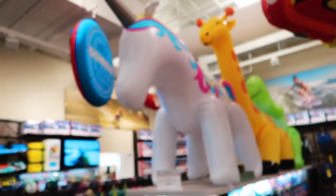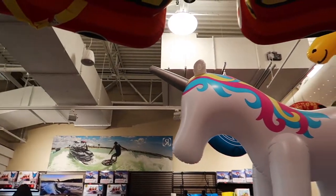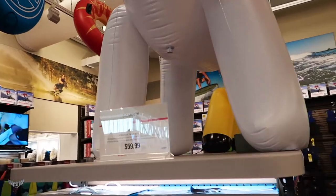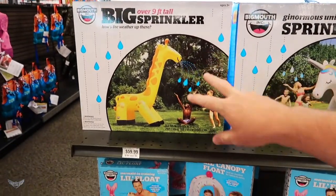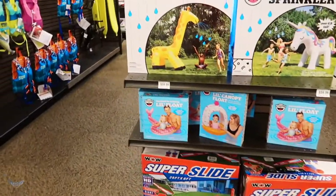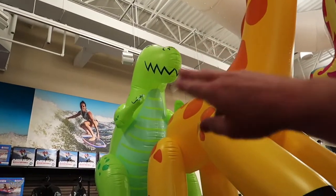I see something my friend Chris would want to get his daughter Kinsley. Look at this — I think Kinsley would want this. So Chris, you've got to come get this, it's only $59.99. It's a sprinkler! Oh, how cool is that? And they've got the giraffe one too — super slide, yes! They got a dinosaur one as well.